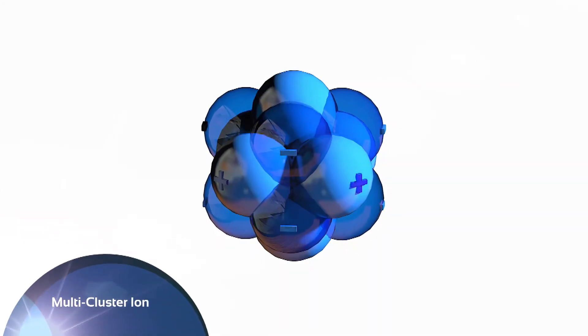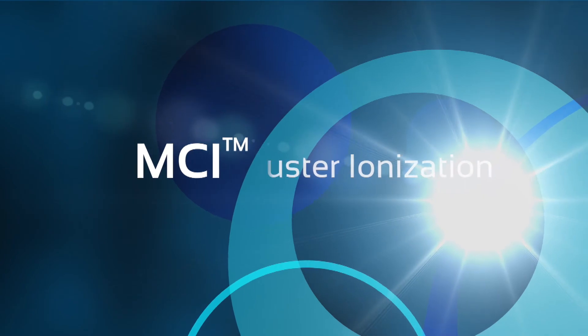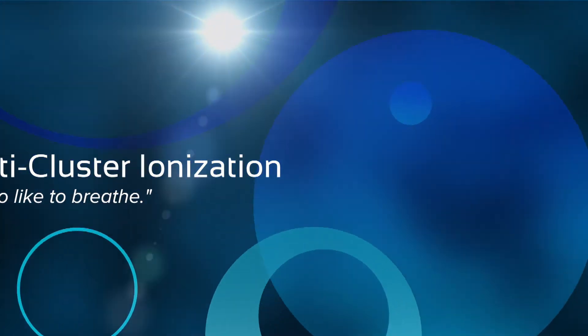The trademarked MCI Multi-Cluster Ionization technology is incorporated in an array of air purification products offered by Best Living Systems, including HVAC probes for plenums and plug-and-play standalones for large or small areas. MCI — for people who like to breathe.